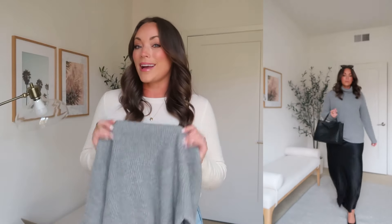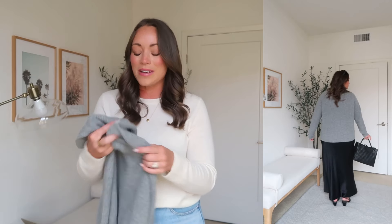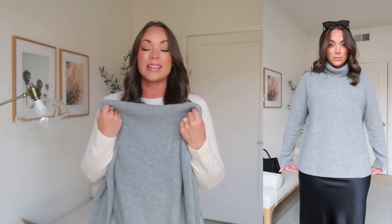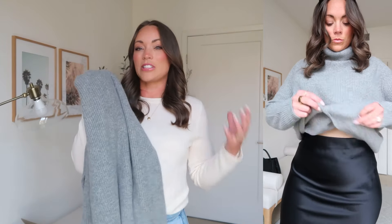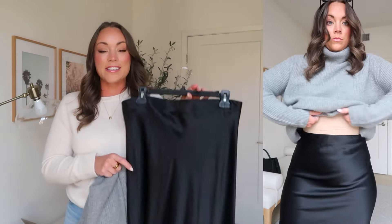This is their Mongolian fisherman turtleneck — I am obsessed. It comes in roughly six or seven different colors and is priced at $119. From other brands and retailers you'd find something similar for $300 up to $700, which is insane. It is just so soft and cozy. I absolutely love this outfit — I feature something very similar in my fall Pinterest styling lookbook. I love the turtleneck and silk skirt kind of look.